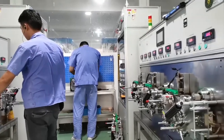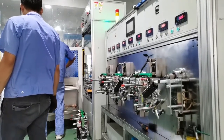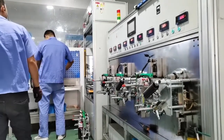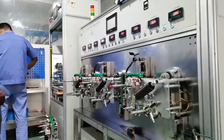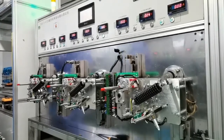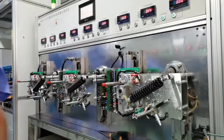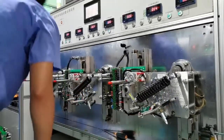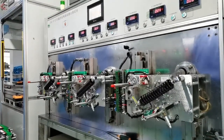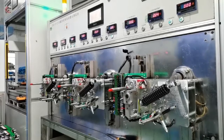Now introducing 100% production process inspection and test. Our factory, with nearly 20 years of manufacturing experience, ensures that every component is 100% inspected. The operating mechanism is tested using the correct method for life tests. According to IEC standards, the service life of the operating mechanism is 10,000 times; our company can achieve more than 18,000 times.